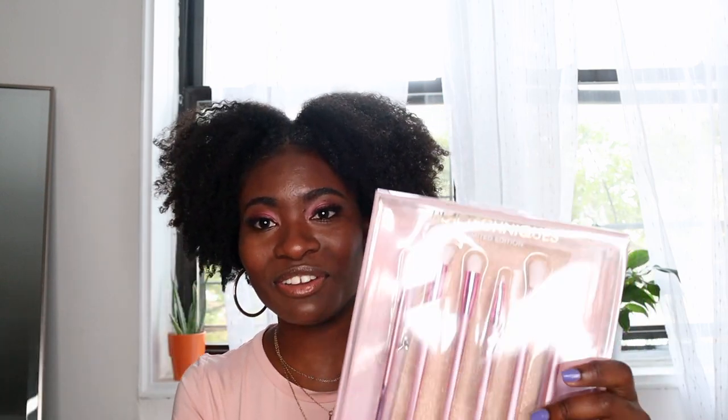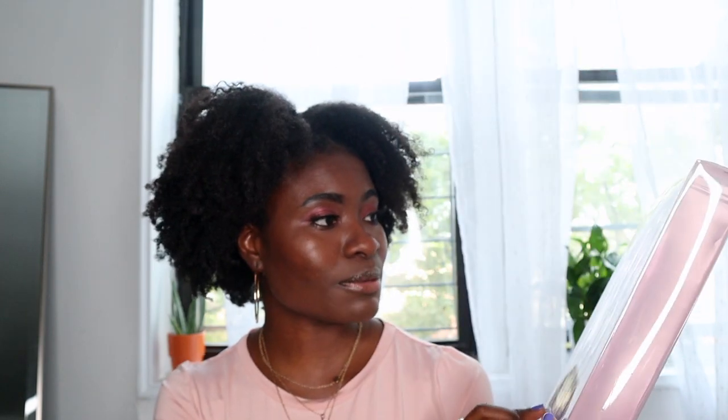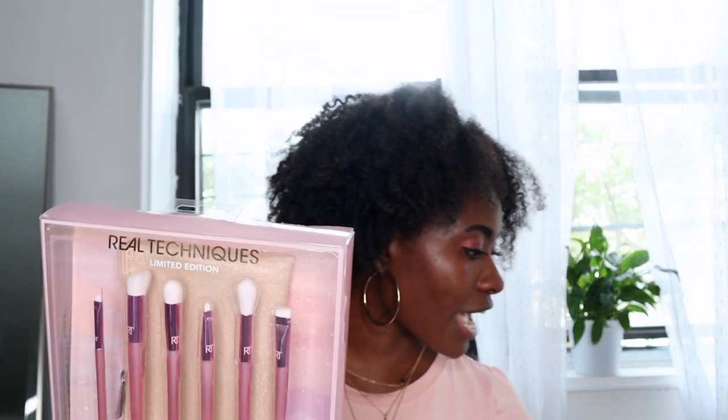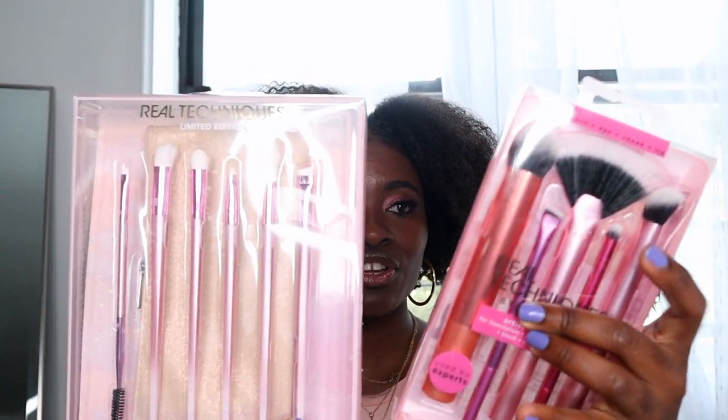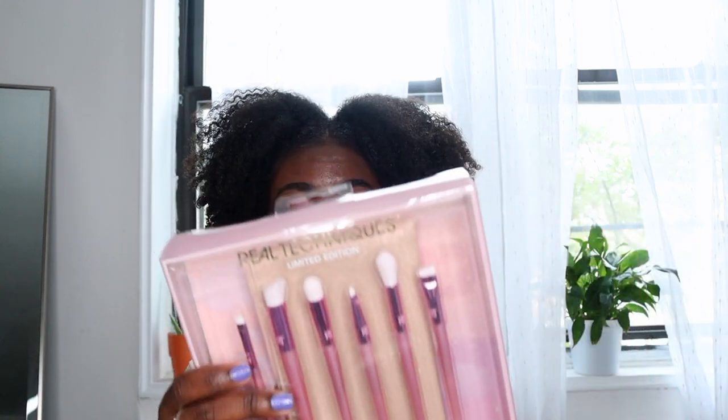This set does have what I really wanted — the double-ended brush with the brow and spoolie brush. It has the angled concealer brush, the pointed shadow brush, the detailer, the blending shadow brush, and the angled liner brush. It does come with its own bag, which is a plus. I've been keeping my makeup in my bathroom now — I have a cabinet there — because my room doesn't have the best lighting, but my bathroom has perfect lighting.